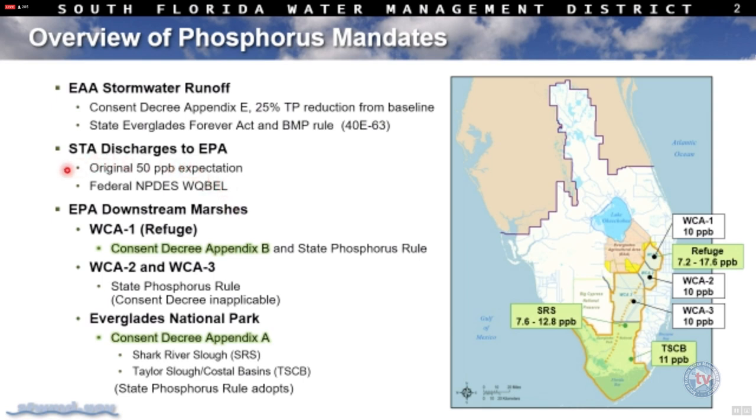Under the STA discharges to the EPA, the original design for the STAs was to achieve 50 parts per billion. With the restoration strategies that came out of the agreement between US EPA and DEP, new NPDES permits were put in place with a water quality based effluent limit. That discharge level was lowered from 50 parts per billion to 13 parts per billion.